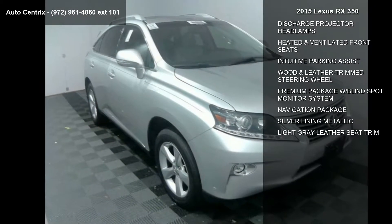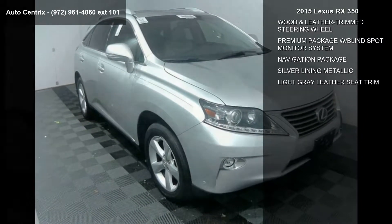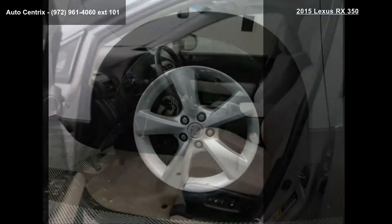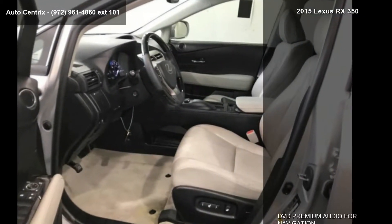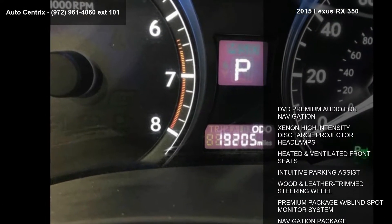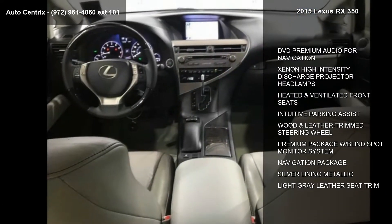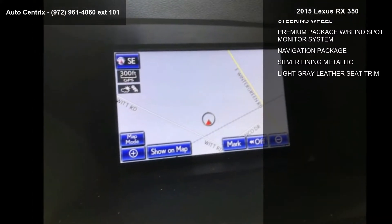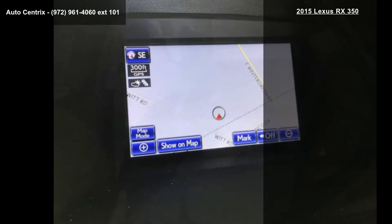Enjoy these notable features: DVD Premium Audio for Navigation, Xenon High Intensity Discharge Projector Headlamps, Heated and Ventilated Front Seats, Intuitive Parking Assist, Wood and Leather Trimmed Steering Wheel, Premium Package with Blind Spot Monitor System, Navigation Package, Silver Lining Metallic and Light Grey Leather Seat Trim.